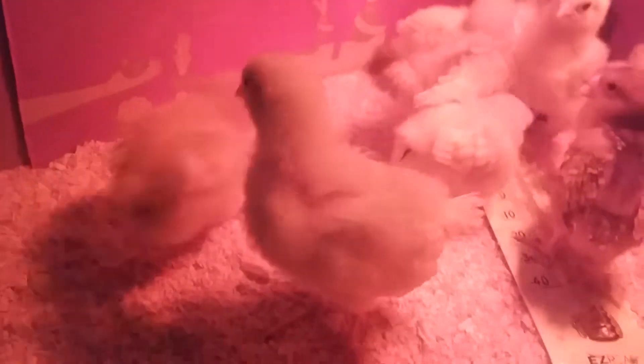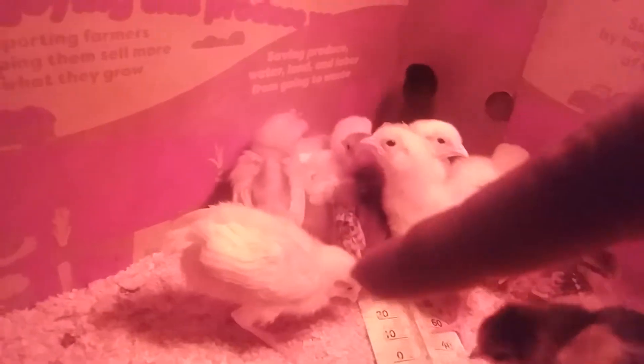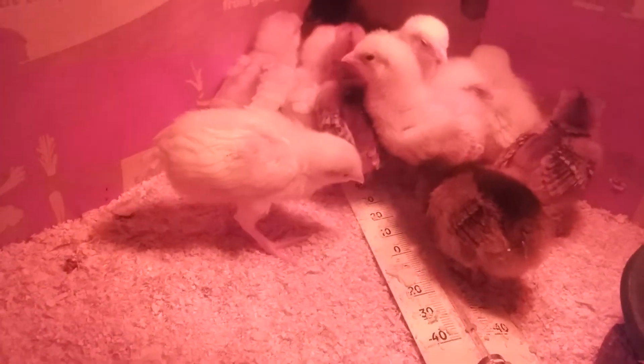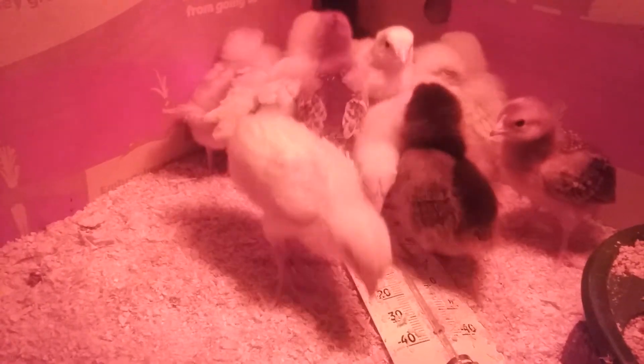I feel like this one is a rooster for some reason — just the attitude on it is a little different than the rest of the chicks. But we'll see. There is still a small chance that some of these could be roosters, so fingers crossed we don't have any roosters.